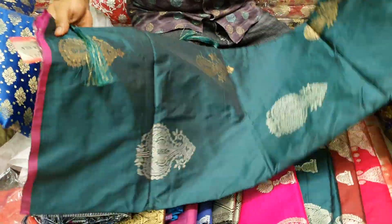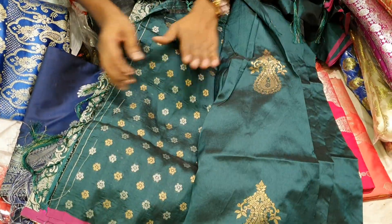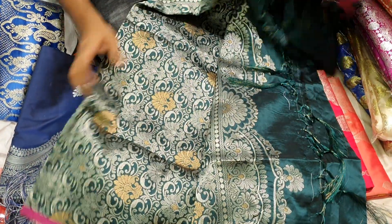The rustics are also cut. This is the full body. This is the blouse. Wow, very nice.